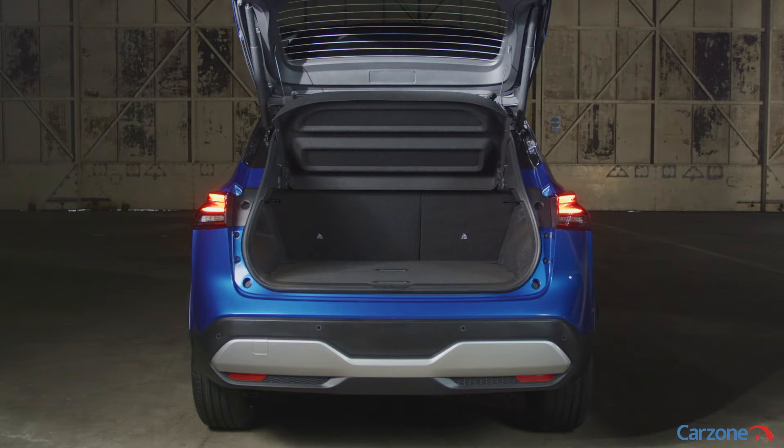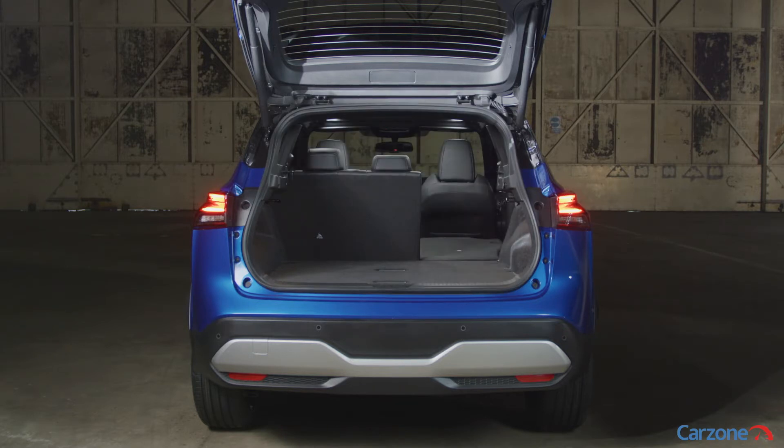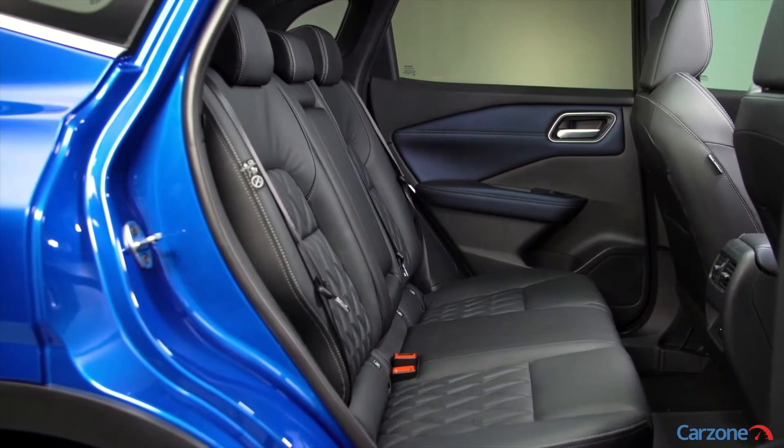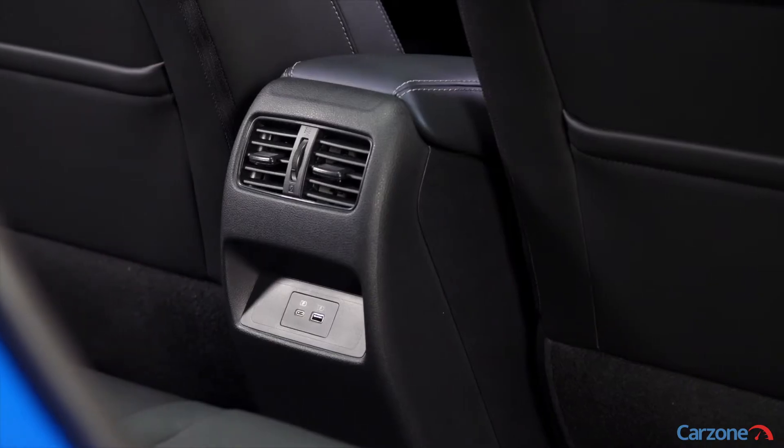A powered tailgate will be standard on all models, and there's more space in the back of the Qashqai for both passengers in the second row of seats and luggage stashed in the boot.